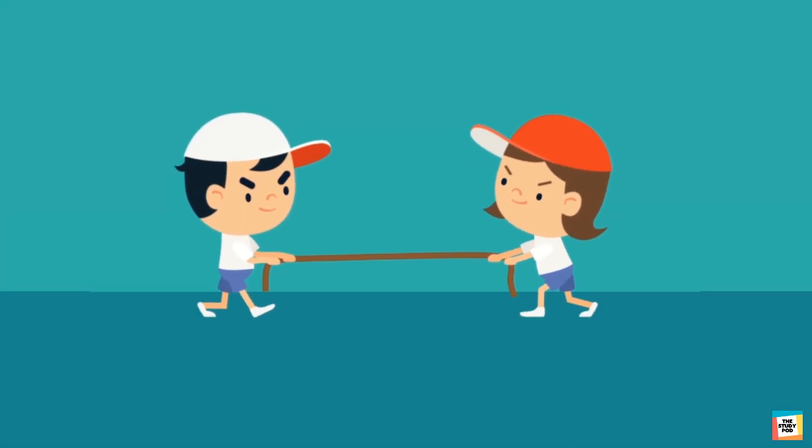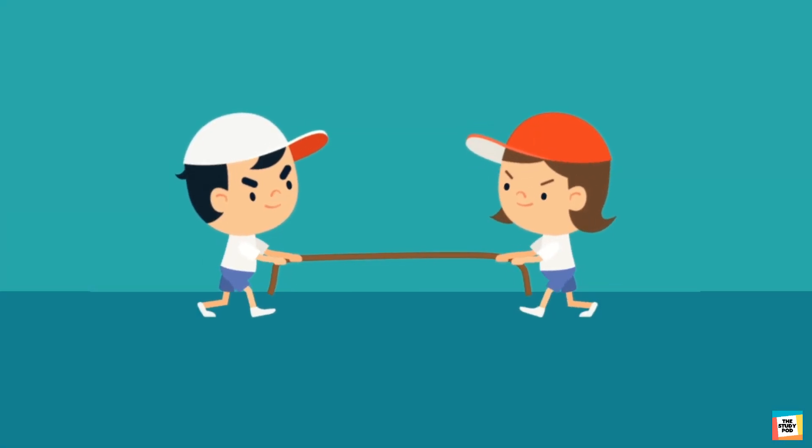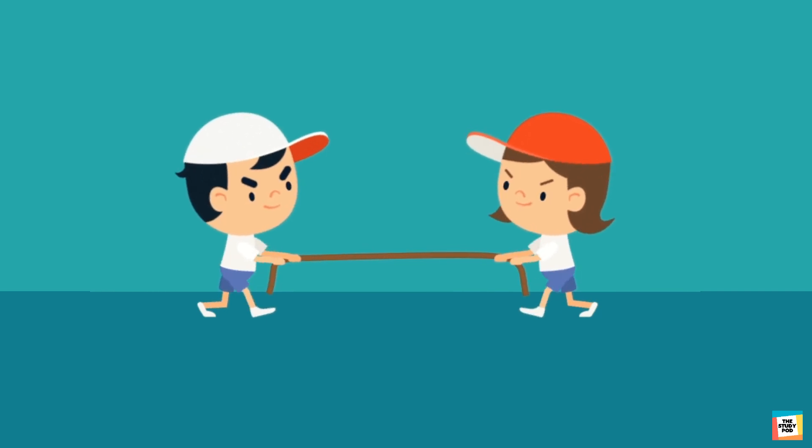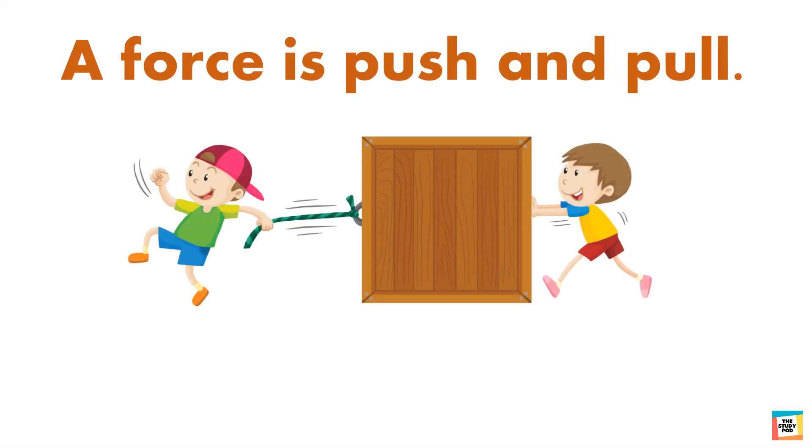Look what these children are doing. They are playing tug of war. Are they pulling on the rope or pushing it? A force is a push and pull.